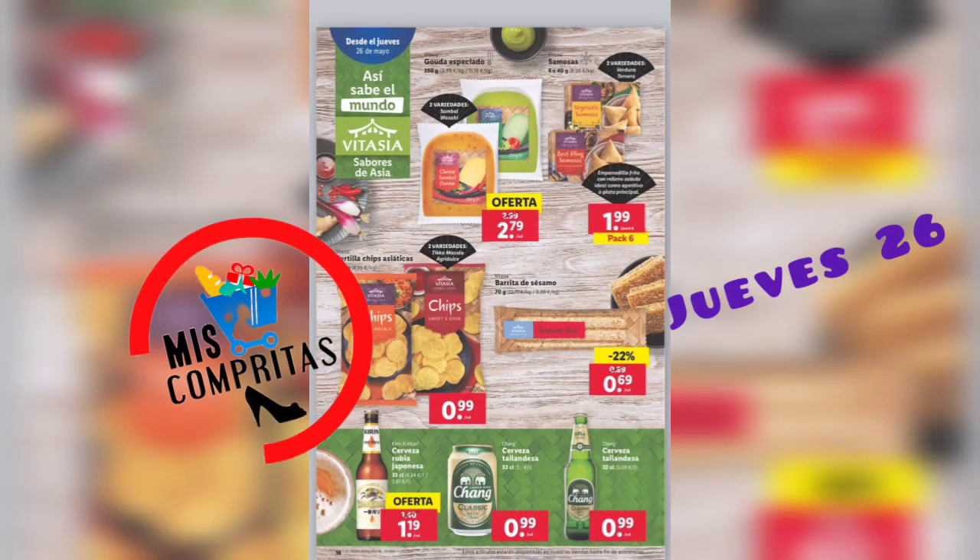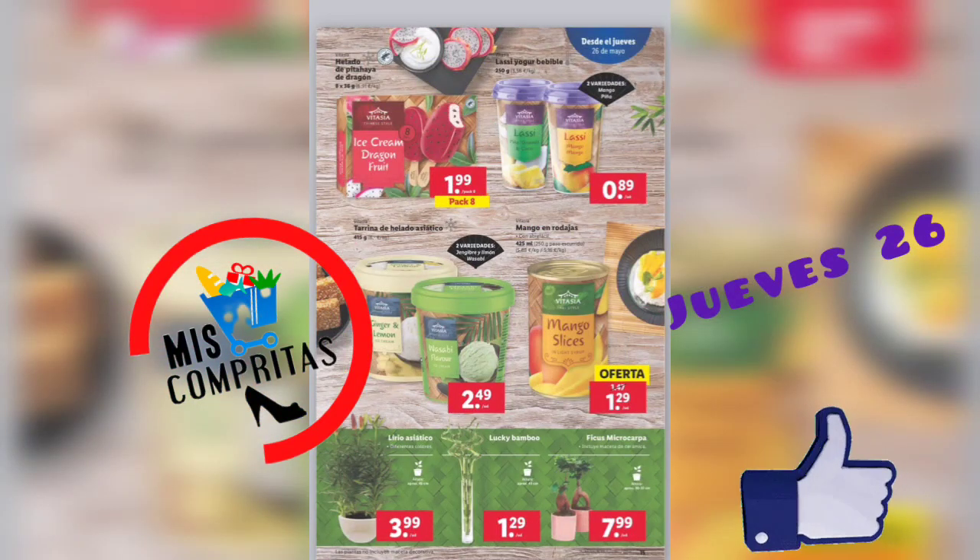Gouda especiado, 2 variedades, 2,79. Samosas, 2 variedades, pack de 6, 1,99. Tortilla chips asiáticas, 3 variedades, 99 céntimos. Barreta de sésamo, 69 céntimos. Cerveza rubia japonesa, 1,19. Cerveza tailandesa, 99 céntimos. Y cerveza tailandesa en cristal, 99 céntimos.